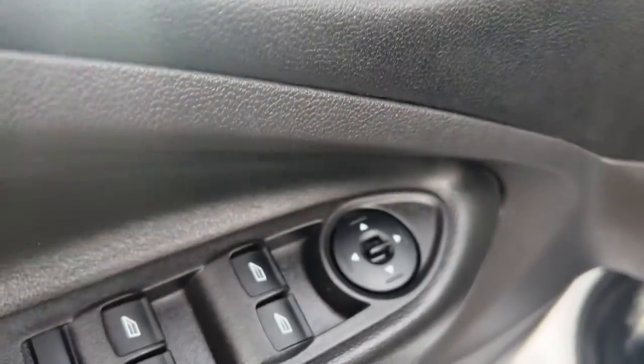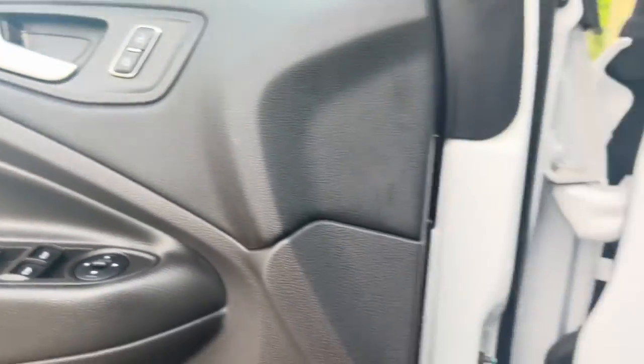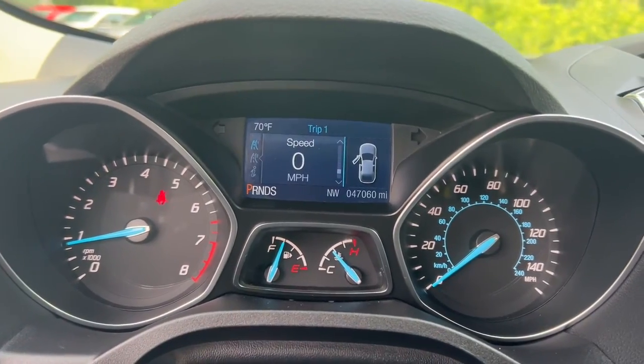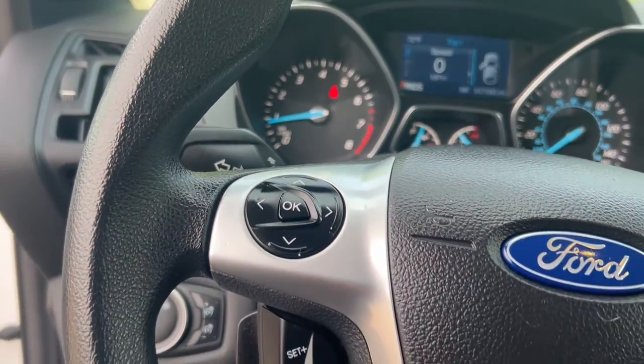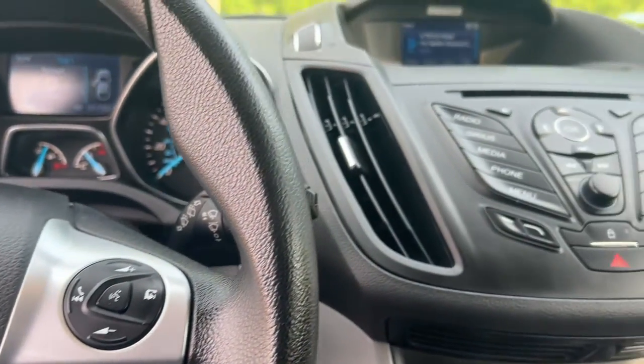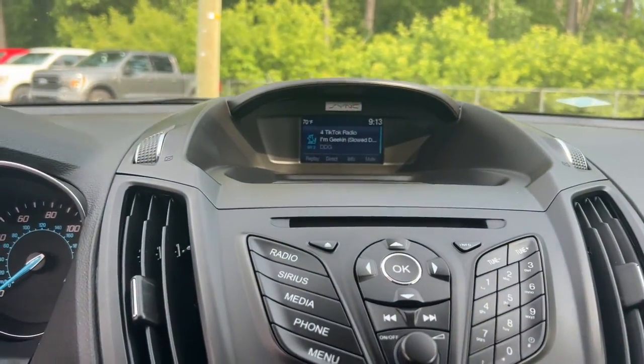These are just some of the great options this vehicle comes with: keyless entry, satellite radio, fog lamps, steering wheel audio controls, aluminum wheels, heated front seat, alarm, power driver seat, electronic stability control, and rear spoiler.